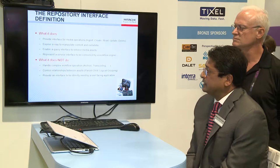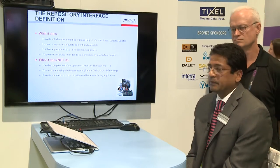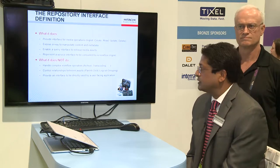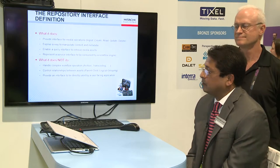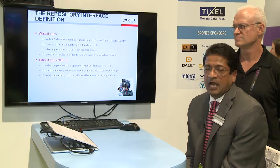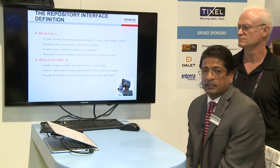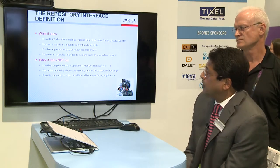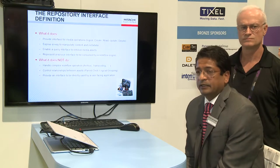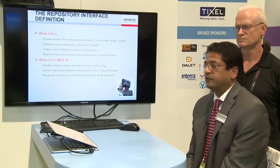To understand what FIMS is, it's instructive to understand what it does not do. FIMS is not a MAM system. It is not a complex orchestration system. It's not designed to manage complex relationships like parent-child relationships between media assets. But what it does promise is the ability to manipulate metadata and perform simple media operations — create, read, update, and delete from the repository — without having to stick to any vendor-related APIs. In short, it makes the whole system interoperable among multiple vendors and presents a method for the MAM system to create orchestration services around the FIMS repository service.